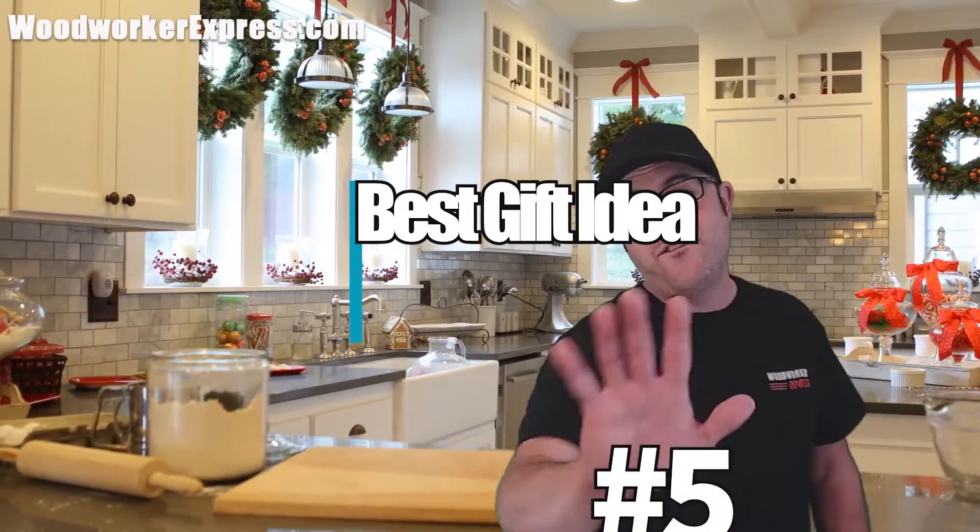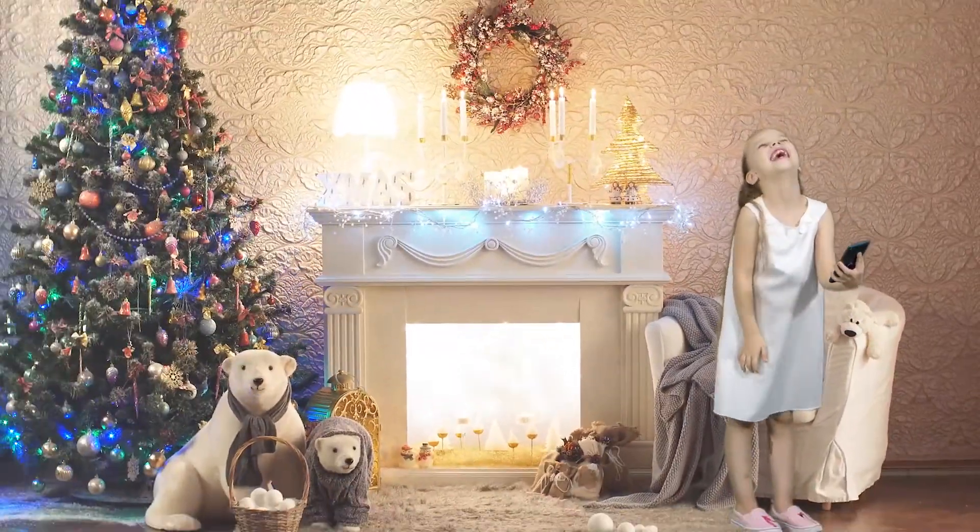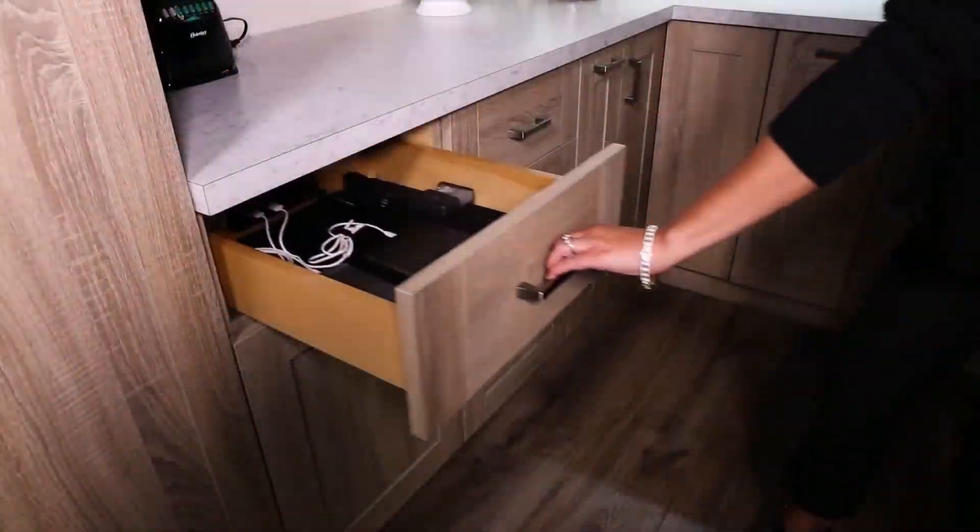Welcome back to WoodworkerExpress.com's best gift idea, day number five. Are you tired of hearing, 'Mom, where's my charger?' Well, if you are, today's gift is perfect.